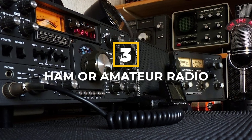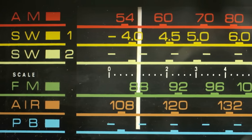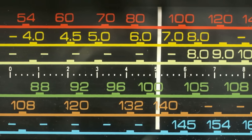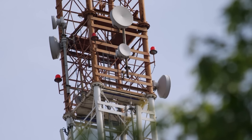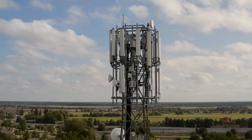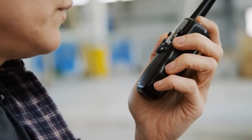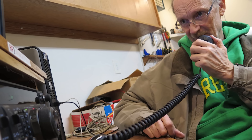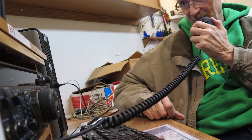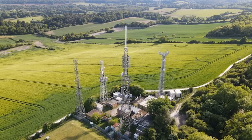Number 3: Ham or Amateur Radio. Ham radios, also known as amateur radios, are two-way radio communication devices that operate on designated frequencies, usually allocated by government regulatory agencies. Unlike commercial systems, amateur radio is independent of terrestrial facilities that can fail and is dispersed throughout a community without choke points such as cellular telephone sites that can be overloaded. Ham radios operate across a wide range of frequencies, including shortwave, VHF, and UHF. Ham radios serve as critical communication tools during emergencies, providing a reliable means of communication when phone lines, cell towers, or the internet may be unavailable or overloaded.